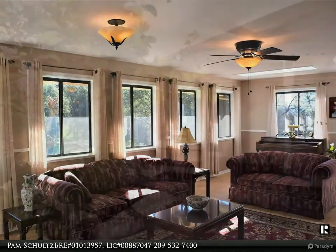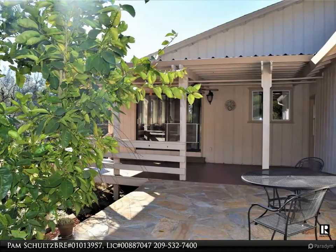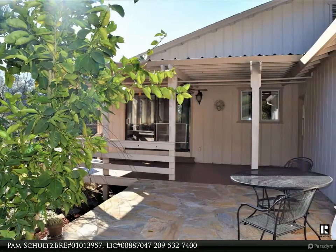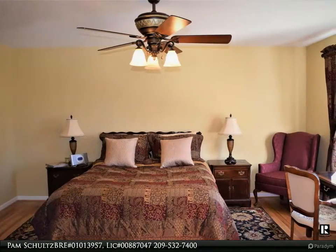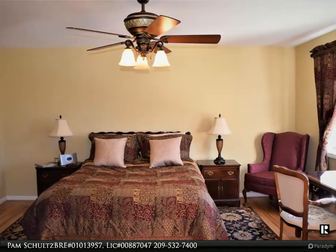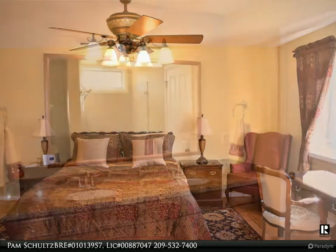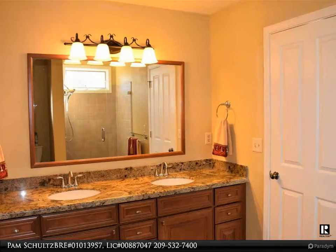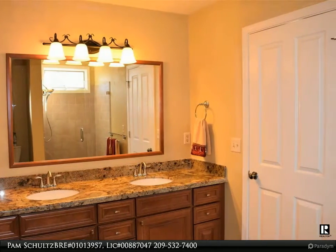For more information, review the details below or contact Pam Schultz, BRE number 01013957, license number 00887047, at 209-532-7400.